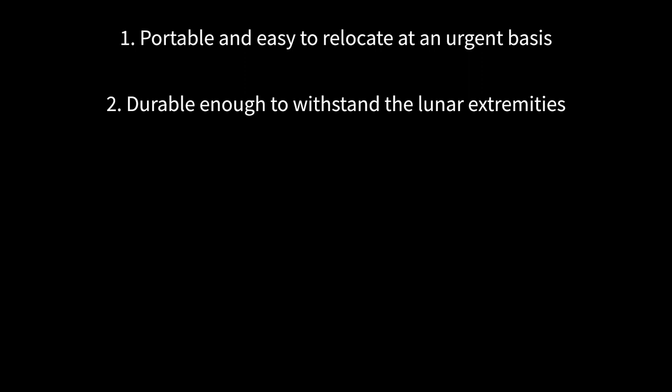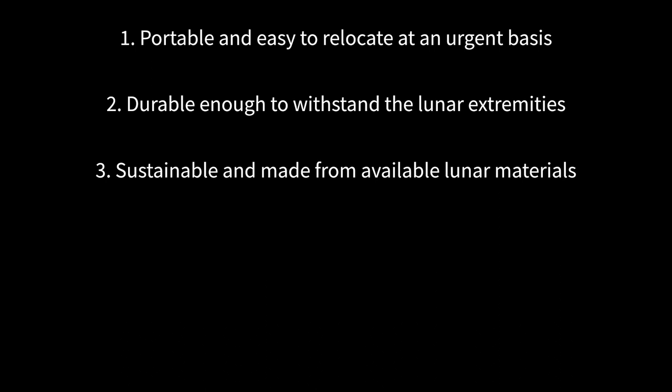Namely, the design must be portable and easy to relocate on an urgent basis, durable enough to withstand the extremities experienced on the Moon, sustainable and made from available lunar materials, multi-purpose and customisable according to the user's needs, using the available space effectively to be compact, replicable, easily constructed and produced.